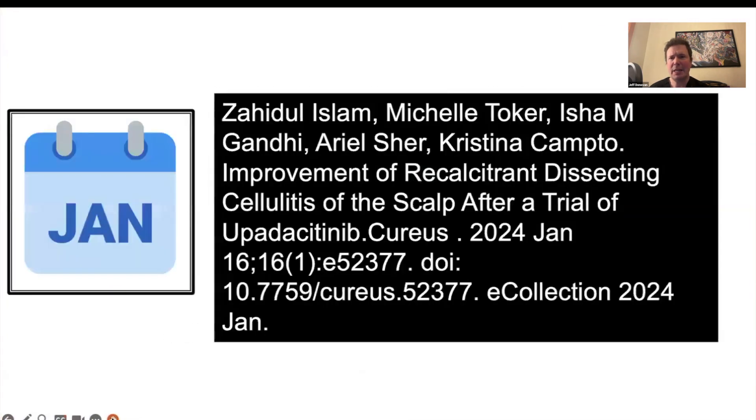Today I'd like to talk about a very nice study in the journal Cureus, titled 'Improvement of Recalcitrant Dissecting Cellulitis of the Scalp After a Trial of Upadacitinib,' the JAK1 inhibitor upadacitinib.